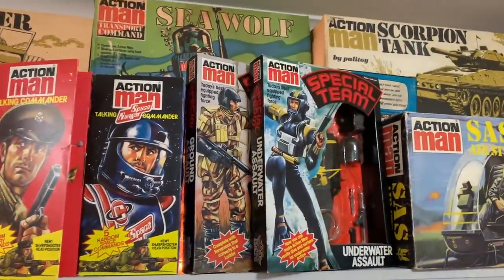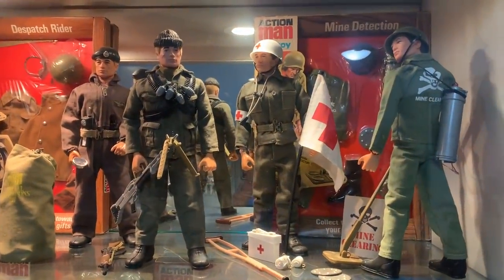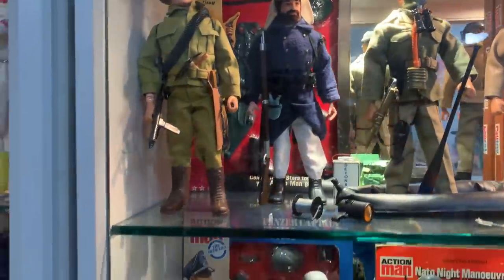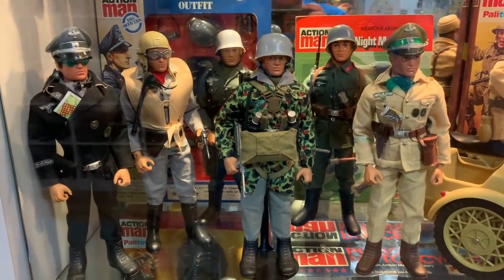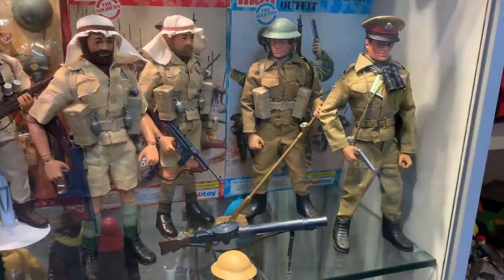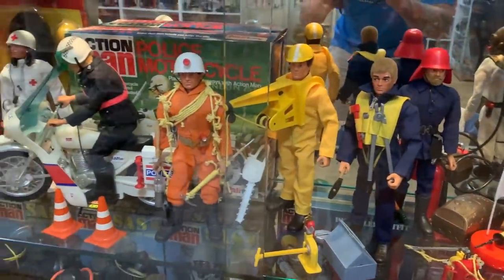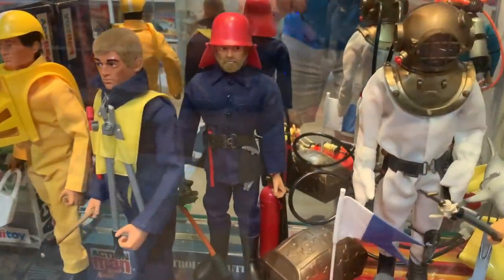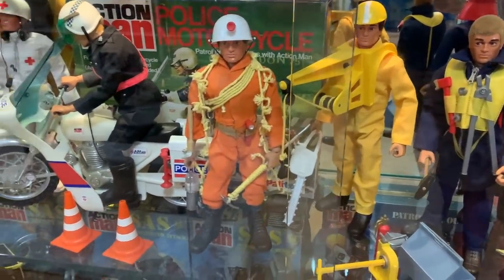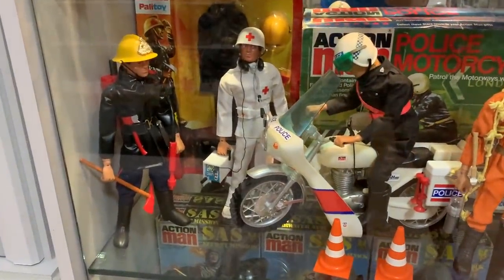Moving along, more boxed outfits and vehicles — I just don't have room for all this stuff. Here's some mid-70s Action Man figures: Mine Detection, Commando, Dispatch Rider, French Foreign Legion. Then the Eagle Eyes — the Panzer Captain, the Luftwaffe Pilot, German Paratrooper, Africa Corps, Long Range Desert Group. Underwater Explorer, Deep Sea Diver. Then the Emergency Series — I don't think I had these in the last video — the Crash Crew, Highway Hazard. The Police Motorcyclist and Bike, the Fireman, the Medic.